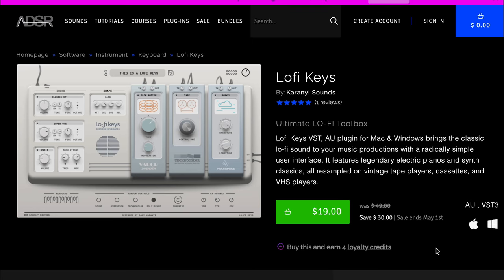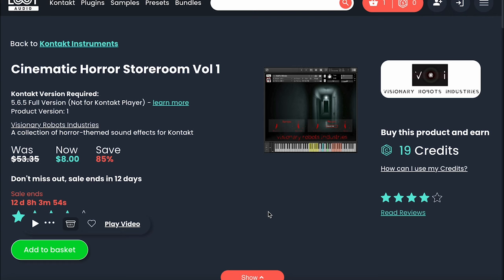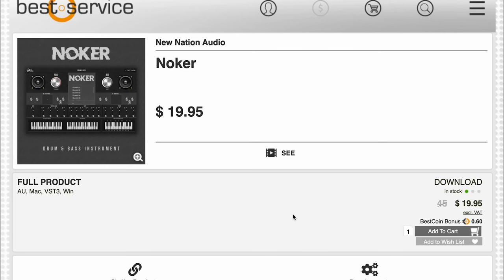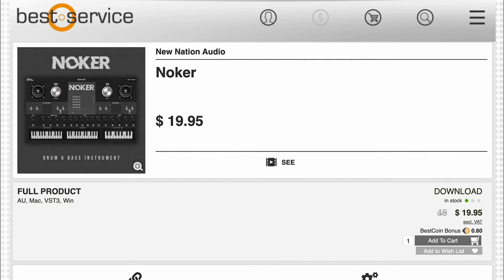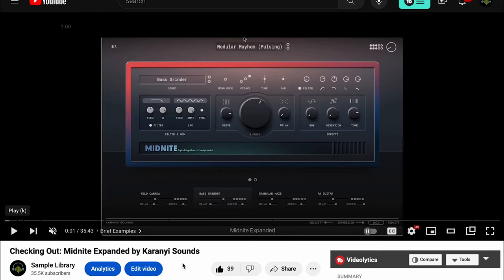Carini Sounds Lo-Fi Keys available at ADSR for just $19. And the Synthwave and Chill Bundle by Patchmaker — $14 right now. You can pick up Cinematic Horror Storeroom Volume 1 by Visionary Robot Industries for $8. Also over at Loot Audio, you can pick up Volt by Castle Instruments — Kontakt instrument — available for $17.94. New Nation Audio's Knocker, an instrument created just to make drum and bass music — $19.95 right now at Best Service. And Midnight by Carini Sounds — there's quite a bit of controversy about this instrument — you can pick it up now for $29. I did a review when it first came out, and it seemed like people either loved it or hated it.